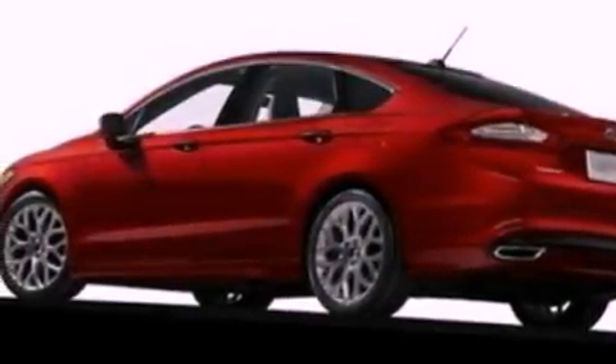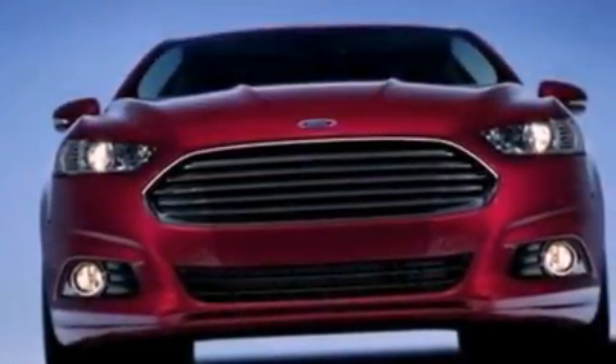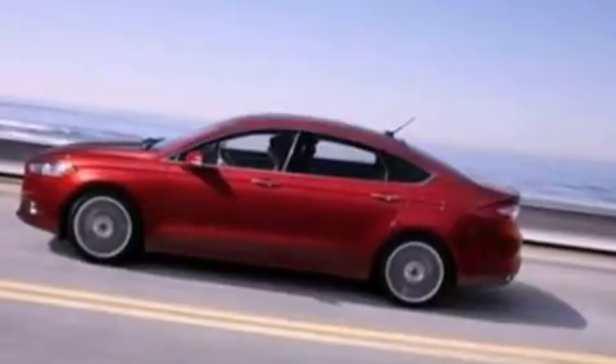Cruise control, full power accessories, front and rear reading lights, a six speaker audio system, a security system, privacy glass, dusk sensing headlights, an anti-lock braking system, side curtain airbags, and air conditioning.